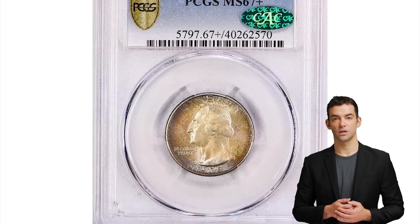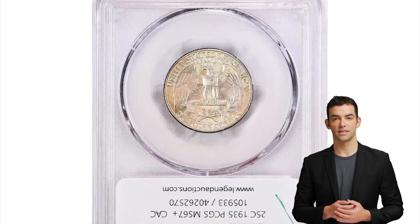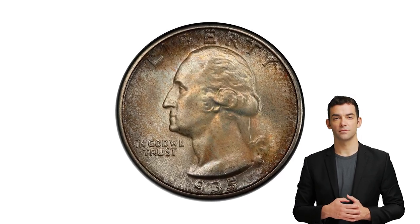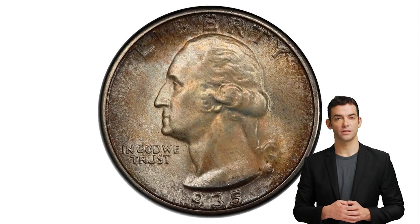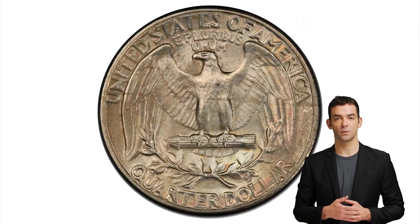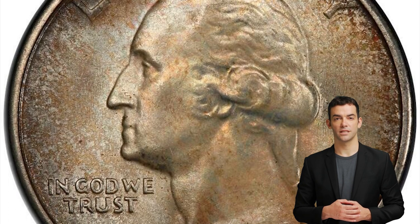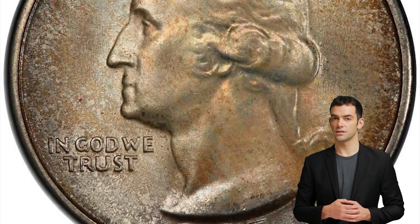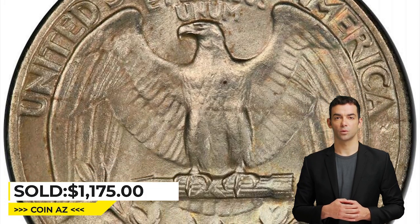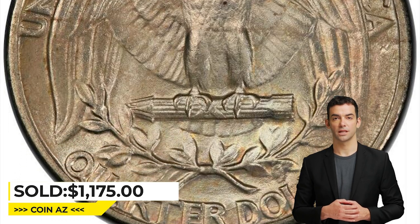Here is the 1935 Washington Quarter in Mint State 67 Plus. The total mintage for the 1935 Washington Quarter was 32,484,000. In circulated condition the coin is relatively common and can be found in most coin collections. However, in uncirculated condition it is much more rare and valuable, especially in Mint State 67 and over. This attractively toned quarter sold for $1,175 on March 5, 2023 at Heritage Auctions.